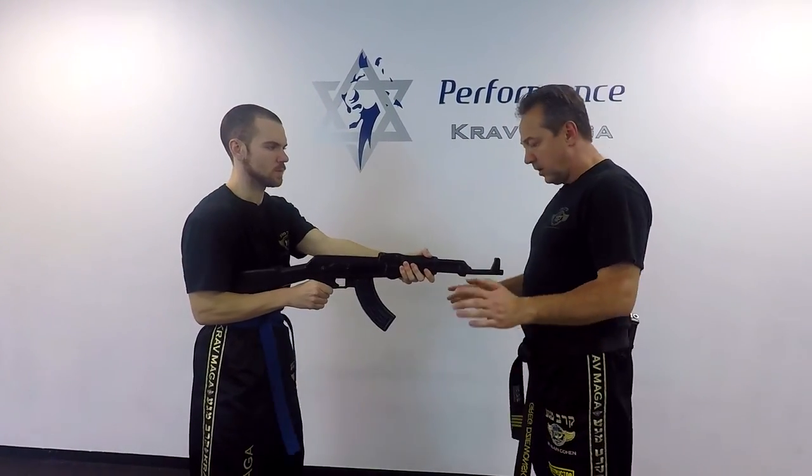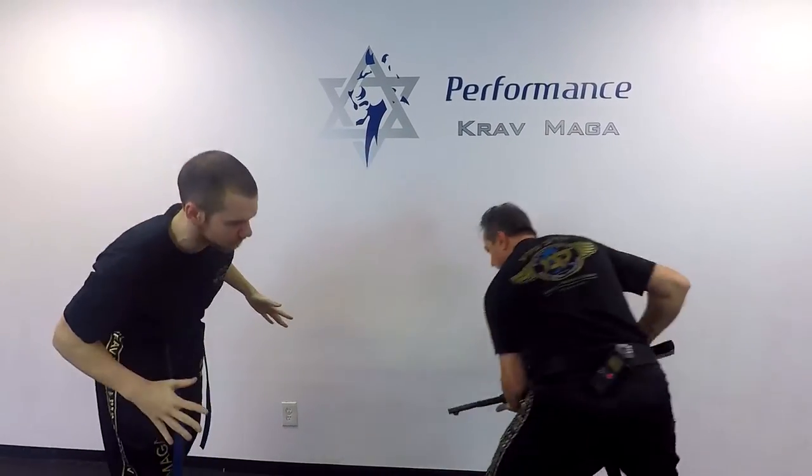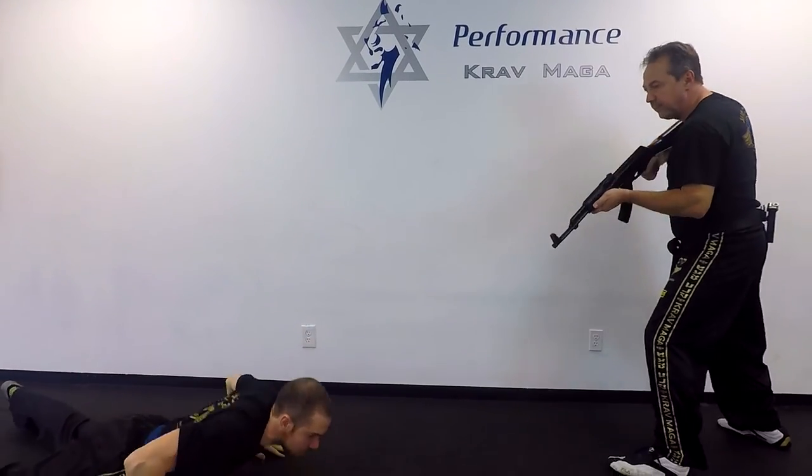One more time, we'll do it a little faster. Okay, and now we do the same thing from the back.